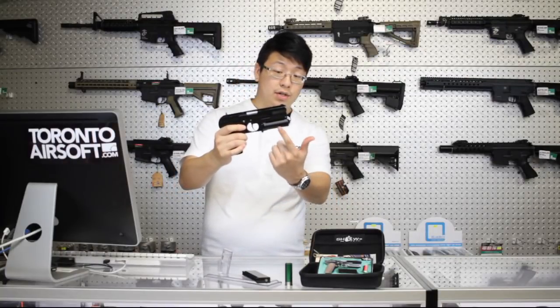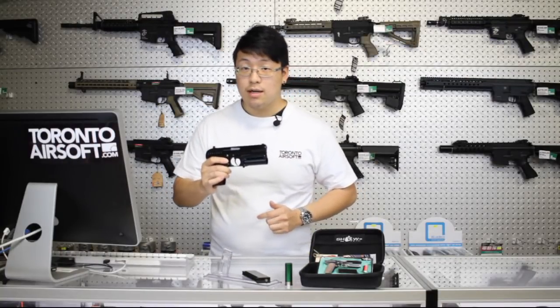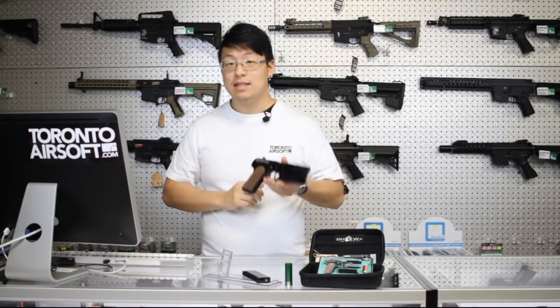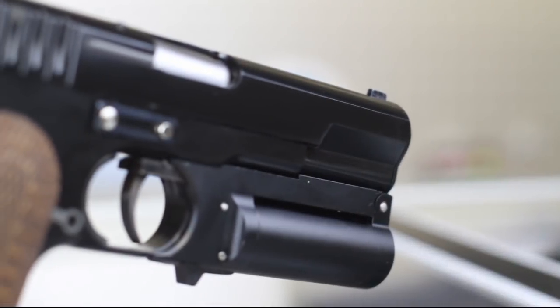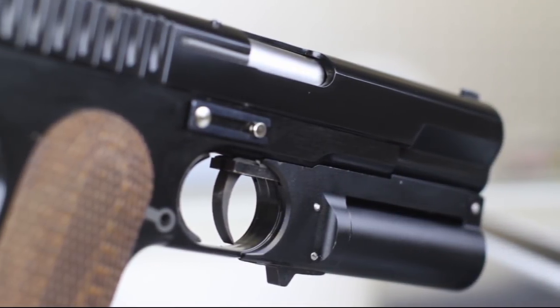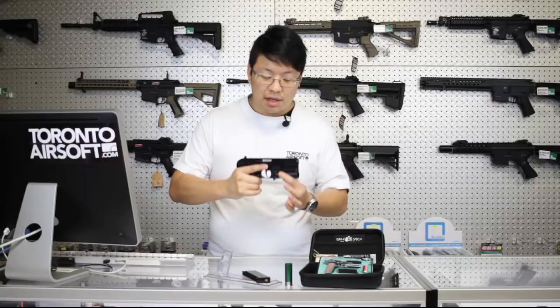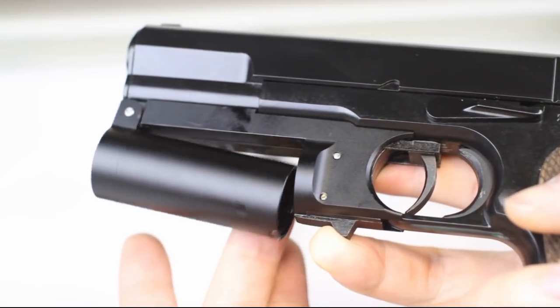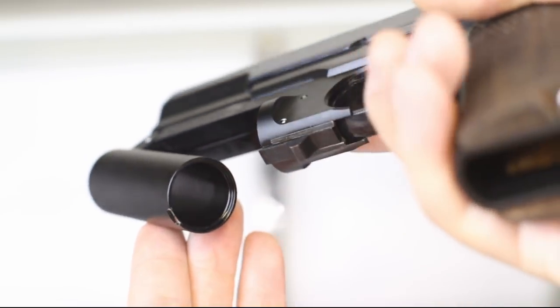Taking a look at the star of the show, the underbarrel shotgun is very well constructed. It's entirely made of metal, so it adds a decent amount of heft. The finish is a little different than the rest of the gun, but the way it fits onto the gun it feels like one solid unit.